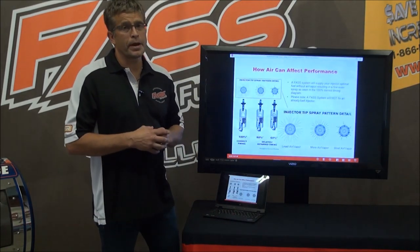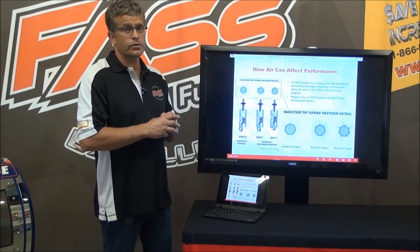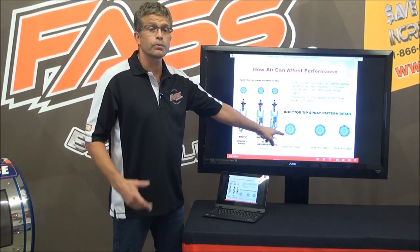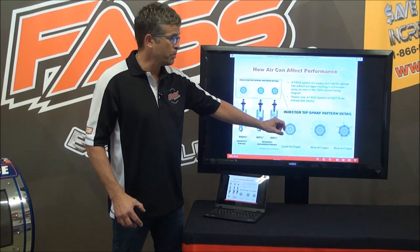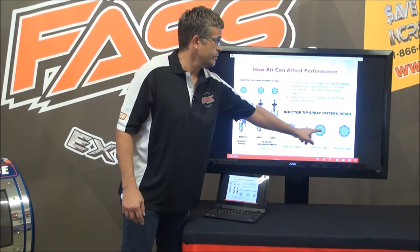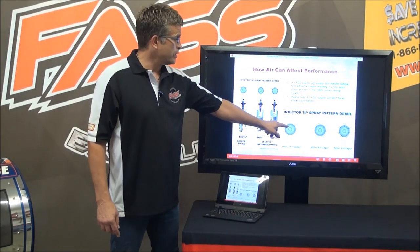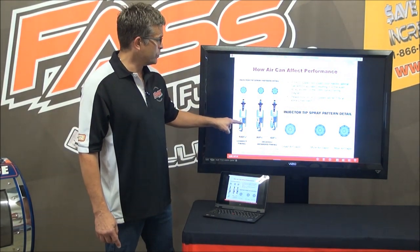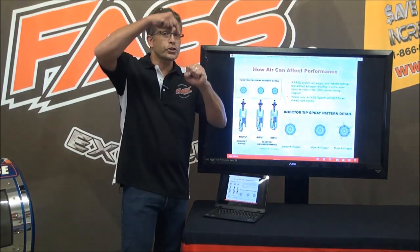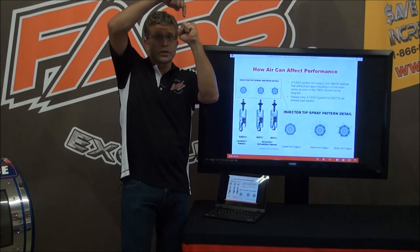I'm going to show you some spray patterns — just using them for illustration, not actual spray patterns. Let's imagine this is a 100% correct spray pattern coming out of these orifices. This one's 80%, and this one's 60% — you can put whatever numbers you want. While this one's at 100%, let's imagine the piston is further down the cylinder wall — 80% and up at 60%.